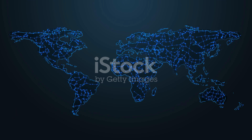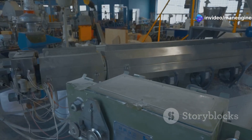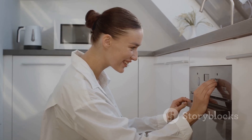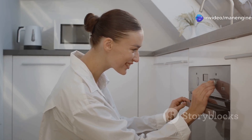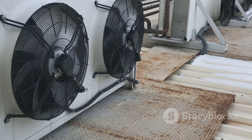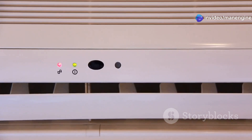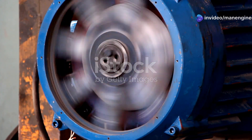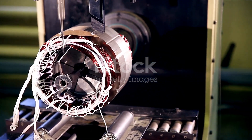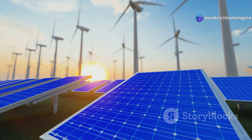The significance of capacitor motors in our modern world cannot be overstated. They play a crucial role in keeping our homes comfortable, our food fresh, and our industries running smoothly. From the moment we wake up to the time we go to bed, we interact with devices powered by capacitor motors. Their high starting torque and efficiency make them ideal for applications requiring frequent starts and stops, such as refrigerators and air conditioners. Their quiet operation is essential in noise-sensitive environments such as homes and offices. Moreover, the simple design and robust construction of capacitor motors contribute to their reliability and long lifespan, reducing maintenance costs and downtime. As we strive for greater energy efficiency and sustainability, the role of capacitor motors becomes even more critical.